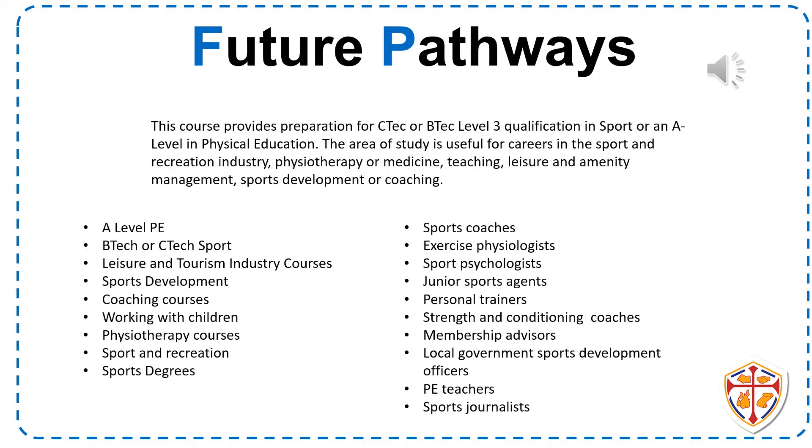Completing the Cambridge Nationals course will allow you to further your studies and prepare you for Level 3. This could be in a BTEC, CTEC, or A-level qualification. Gaining a Level 2 Pass and above will allow you to study any Level 3 course. Other opportunities include Level 3 vocational courses involving working with children, sport and recreation, travel and tourism, and other sports-specific coaching courses.